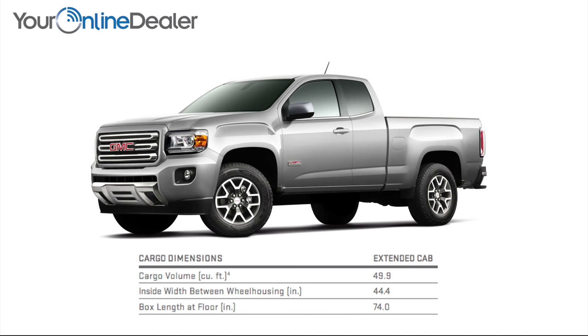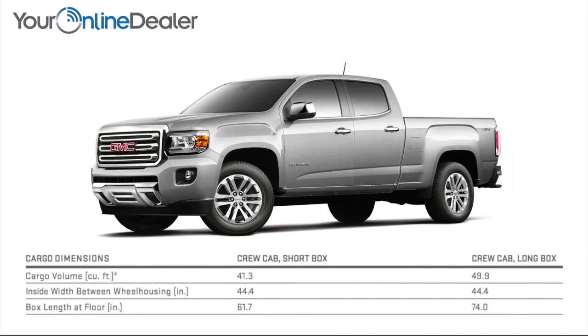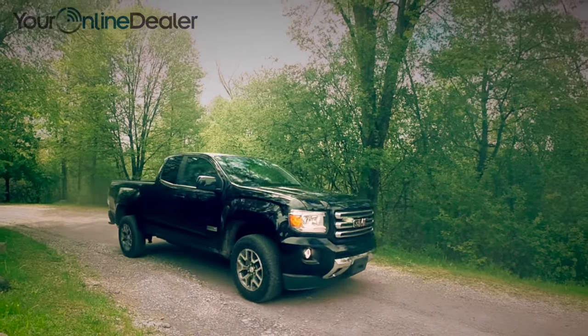Canyon now comes in two body styles: extended cab with a long box, or a crew cab with a short box and long box option. Canyon also offers an optional all-terrain package featuring unique fascia and improved off-road capability with a Z71 off-road suspension.